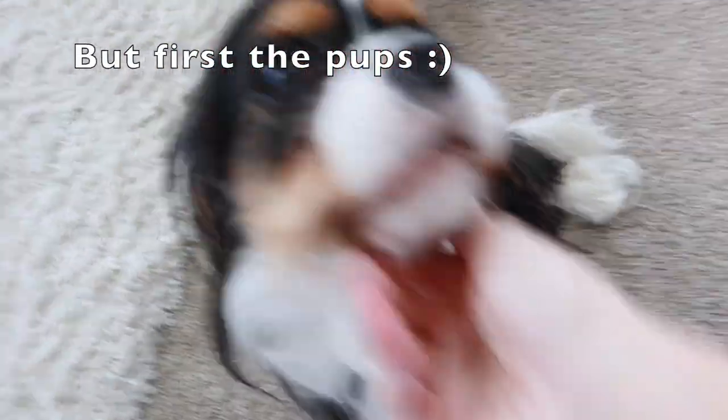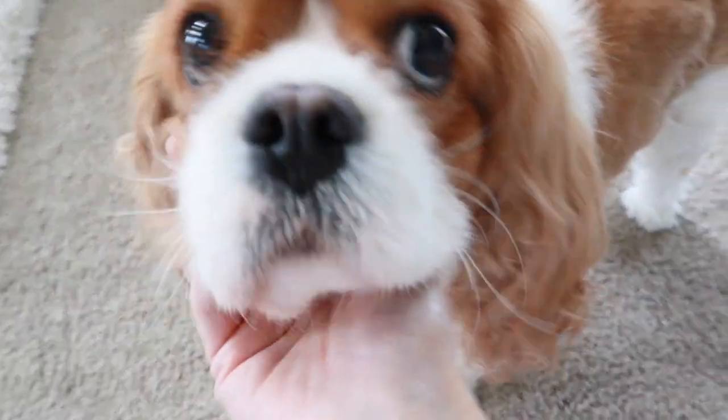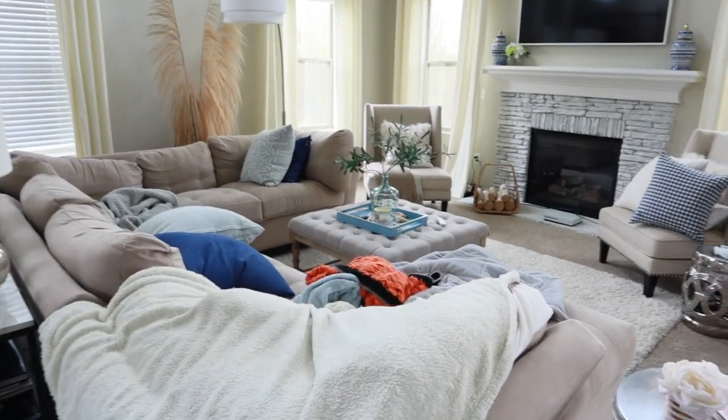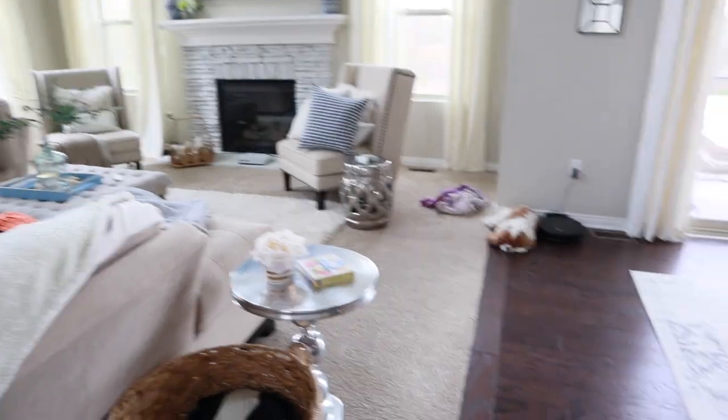Such a good girl. Where's the paw? Go get the paw. You want to play ball? You're going to help me clean. So here is my mess of a house, starting with the family room — just to give you an idea of how messy things can get here. And then my kitchen, also a disaster.